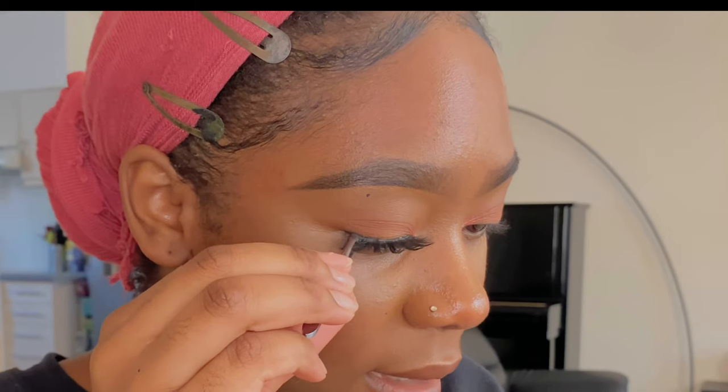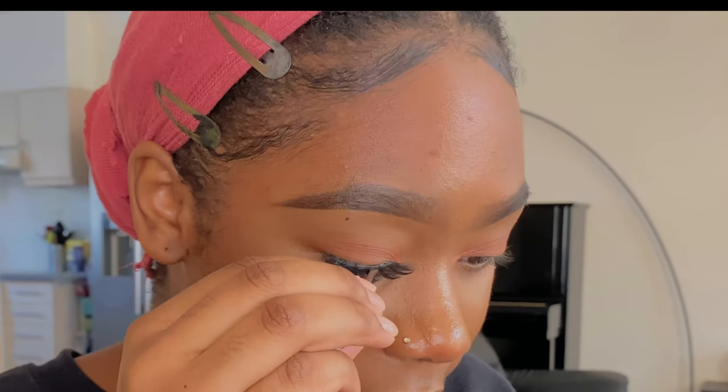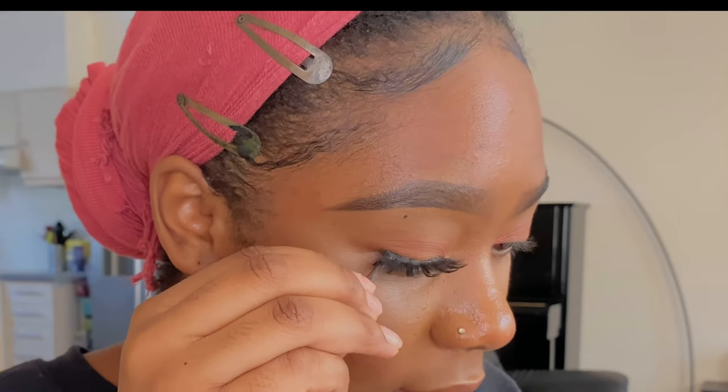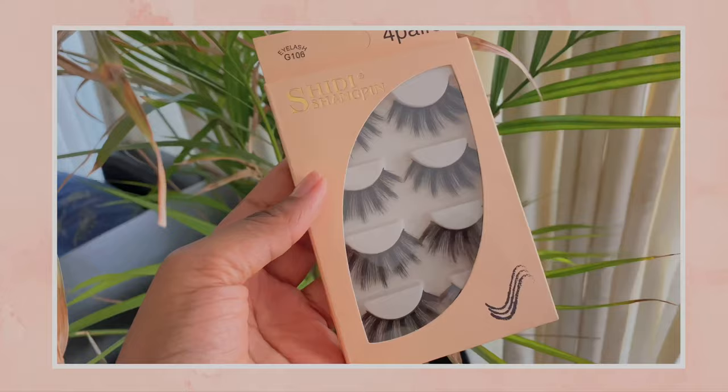And that's it — it's so easy. I know in the beginning it's kind of difficult because you just don't know how to do it, but once you know, it's so easy. I do this in legit like five seconds. The more you put lashes on, the easier it actually gets — it's really easy.